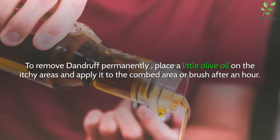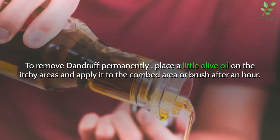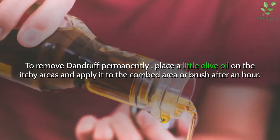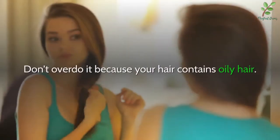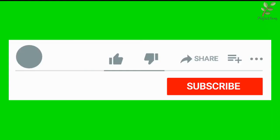4. Olive oil. To remove dandruff, place a little olive oil on the itchy areas and apply it to the scalp. After an hour, comb or brush it out. Don't overdo it, as too much can leave your hair oily.